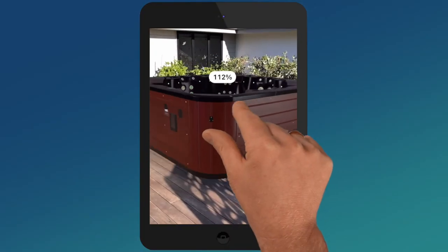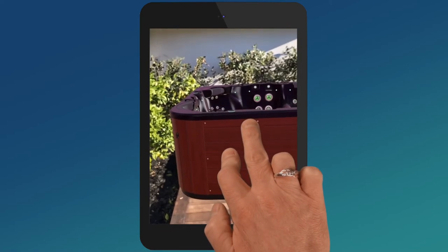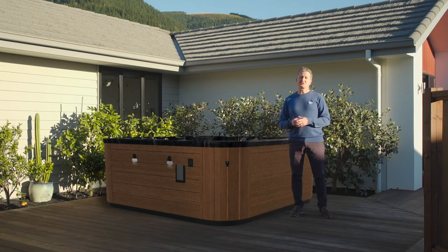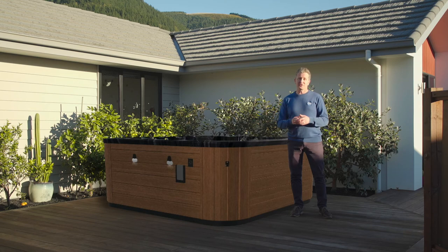However, if you want to change the size or location of the item once it is in the AR space, you can do that easily. Using our AR system, you should be able to visualize the color, model, size, and position of the SpaWorld item in your location.